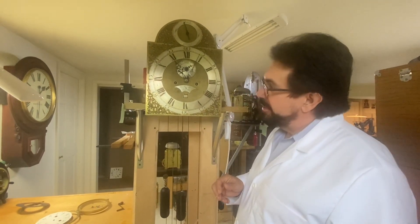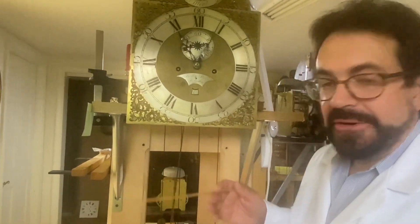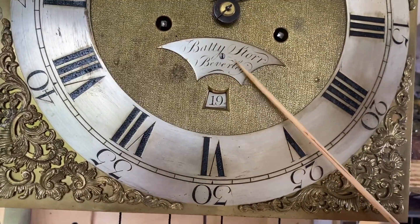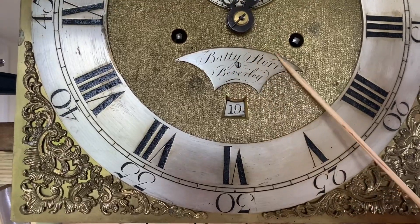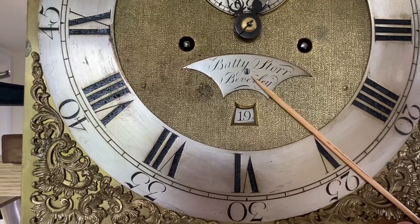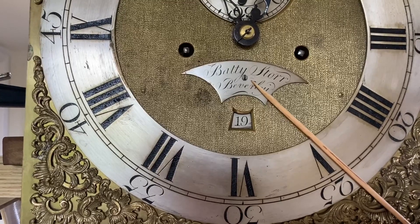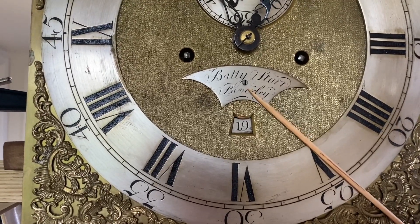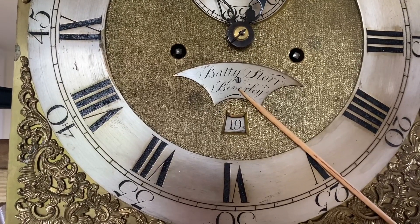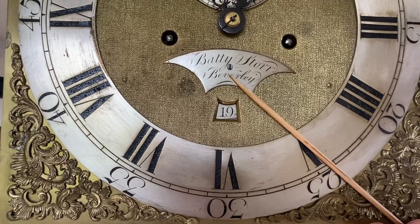We're looking at a dial here with a name on it this time: Batty Star and Beverly. It could be a made-up name, we don't know. But remember, early back on, probably around 1710, 1720, interior designers started selling clocks and furniture — almost being like a manufacturer's rep for clockmakers. At one point in that first to second quarter of the 18th century, you had around 300 active tall case clockmakers in London alone, primarily based in Clerkenwell.